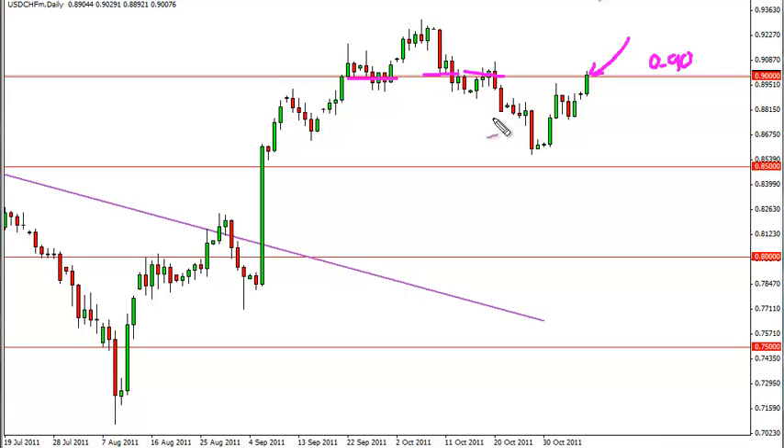As such, it's an important area. The thinking is though the pair did move counter to its normal correlated markets, such as the Euro — the US dollar normally will fall while this rises, and so on.